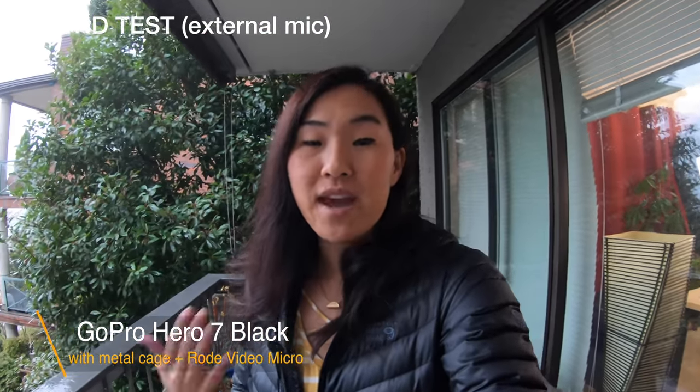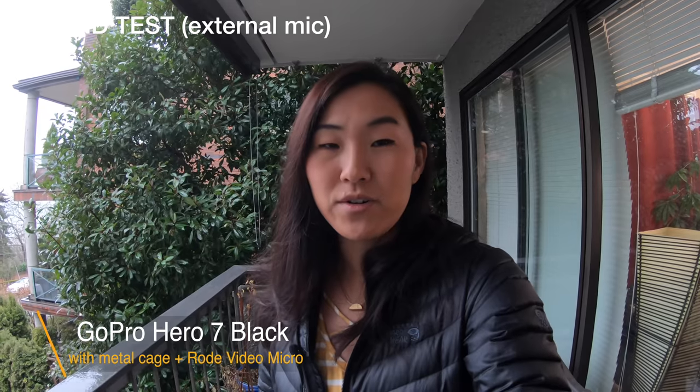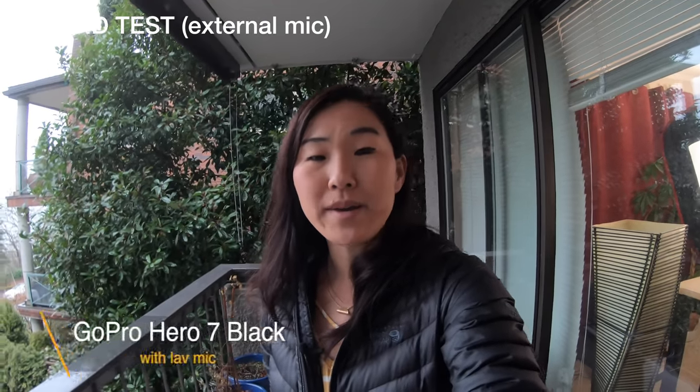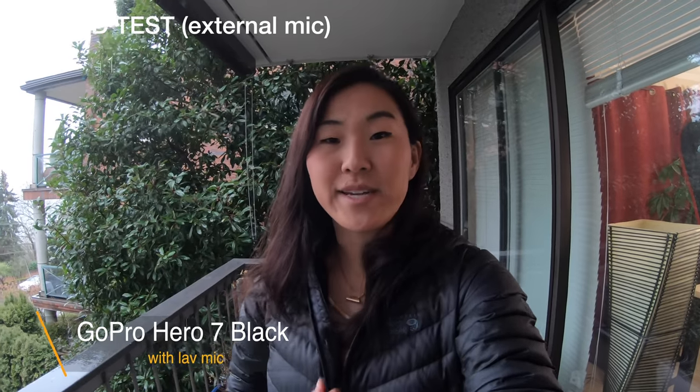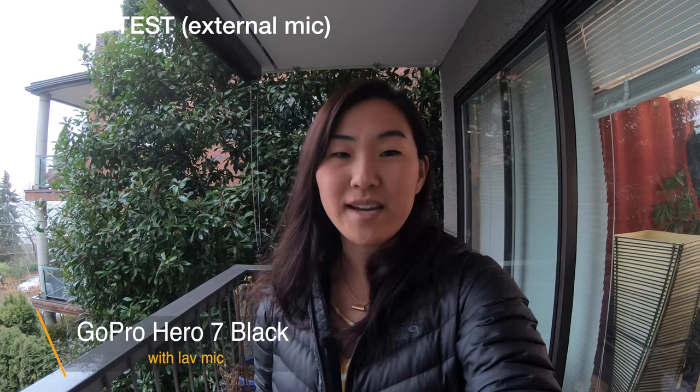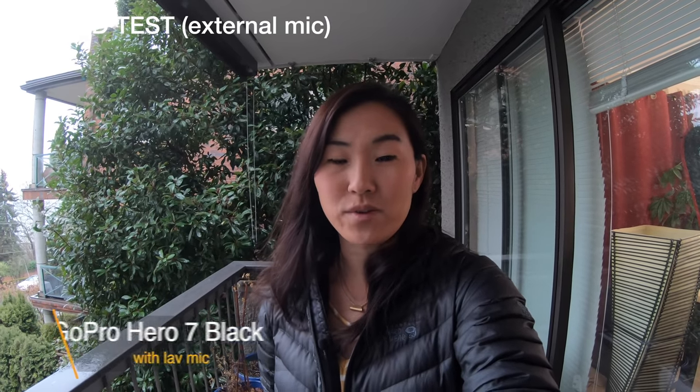Now that we have that directional mic on top of the GoPro, our sound quality has probably changed quite a bit. But if you didn't want to use the Rode VideoMicro, you can take off all that hardware and instead opt for a lav mic. I have a lapel mic attached to my jacket and speaking directly into it as the lapel mic is connected to the GoPro via the GoPro adapter.